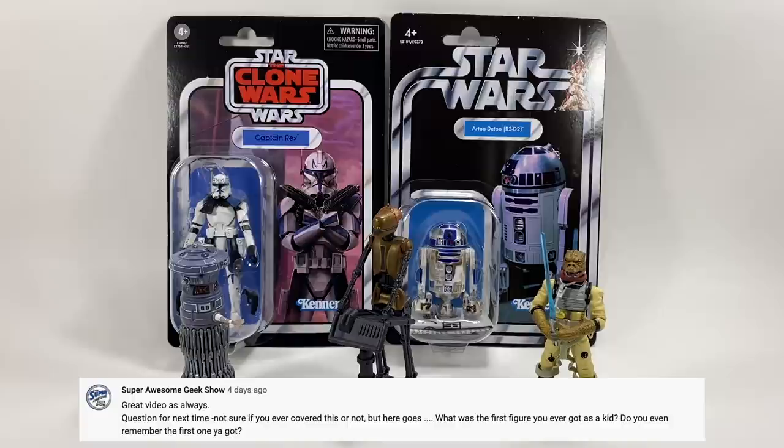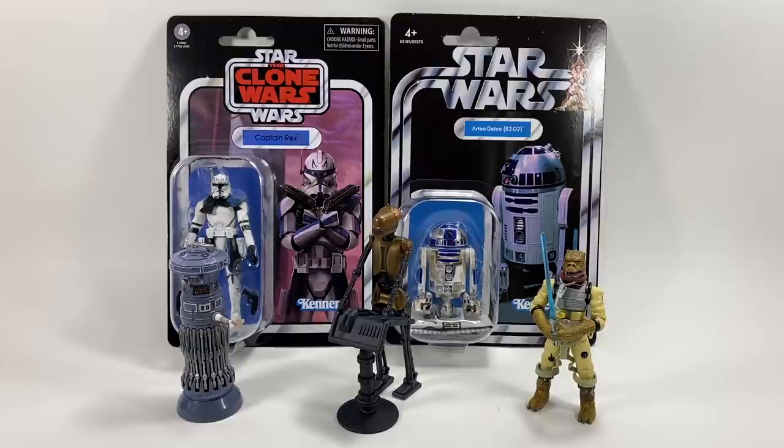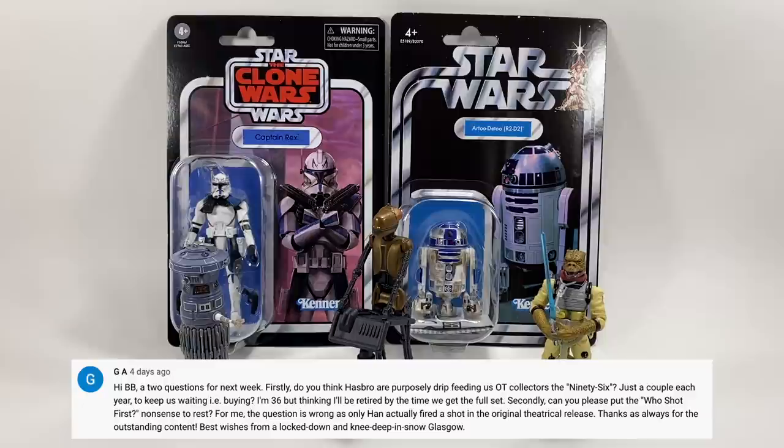My friend John from the Super Awesome Geek Show asks: what was the first figure you ever got as a kid, and do you even remember? I do remember — I think I've answered this before. One Christmas I remember getting Ben Kenobi, C-3PO, Luke Skywalker, and Han Solo all at the same time, all in one present, opened together. They must have been on Empire 81 cards when I got those.